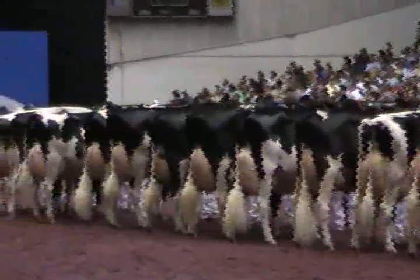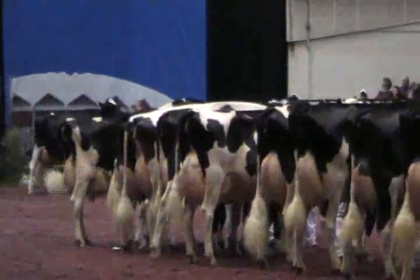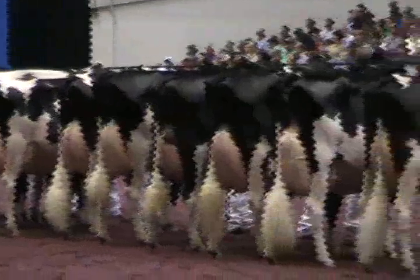Placing third in the class, entry 3578, RF Goldwyn-Haley, exhibited by Jen Comholstein and Kim Le Bon-Conté, Quebec.